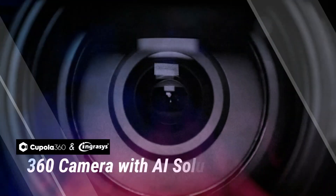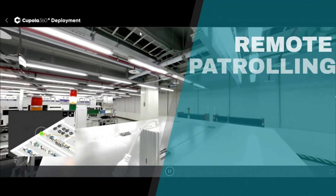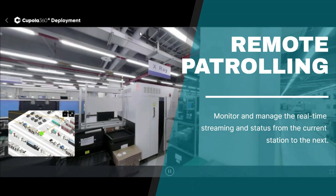Follow me to experience the management of the most advanced WEF Lighthouse Factory first-hand. With Cupola 360, remotely monitor and manage your factory operations in real-time.